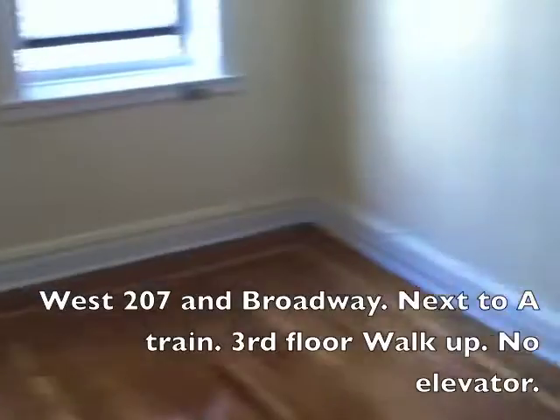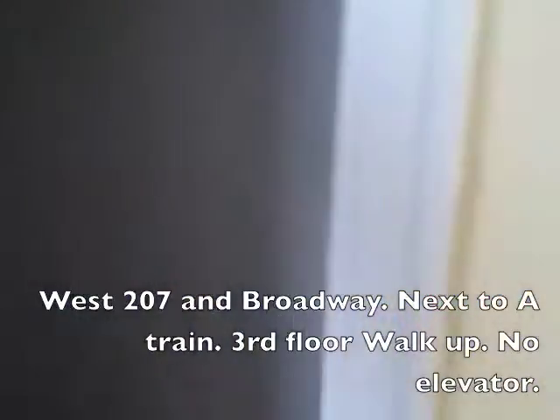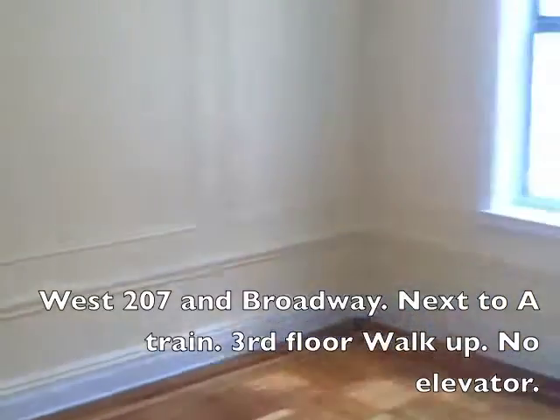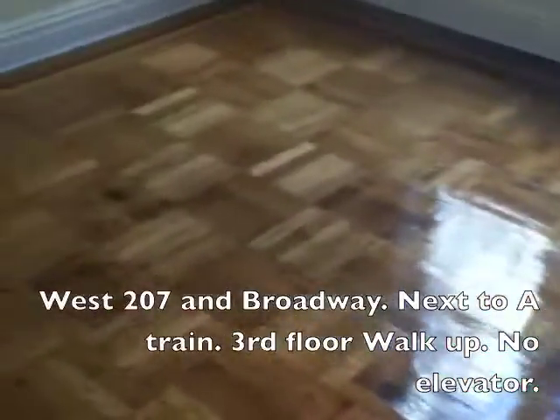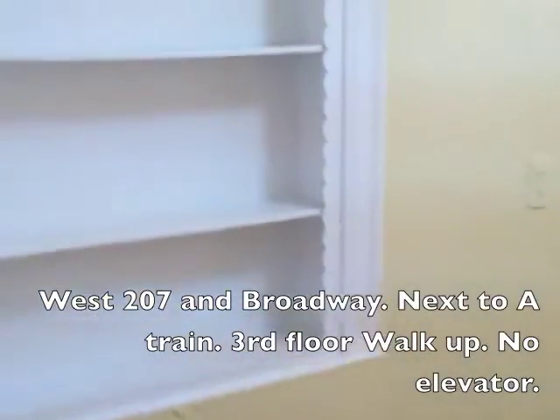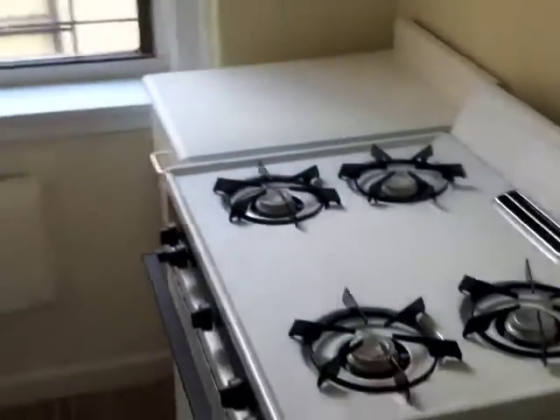Alright, bedroom with good closet and living space. Kitchen is a little bigger, there's a big eat-in area, storage, more eating space, less cabinets but not too bad. Walking back — I thought that was a nice entryway, could put an Ikea shelf there. Bathroom has a window, which is nice, so it's pretty standard.